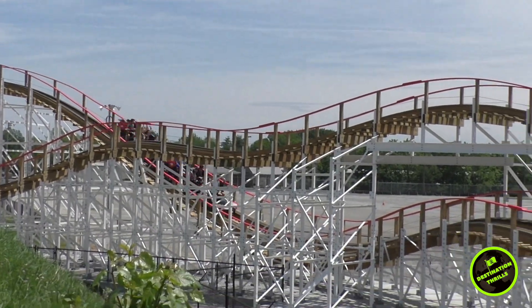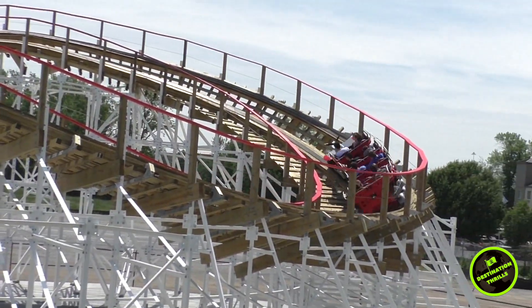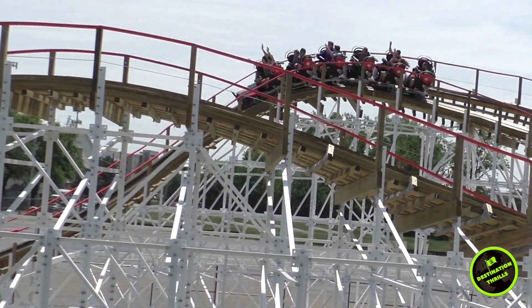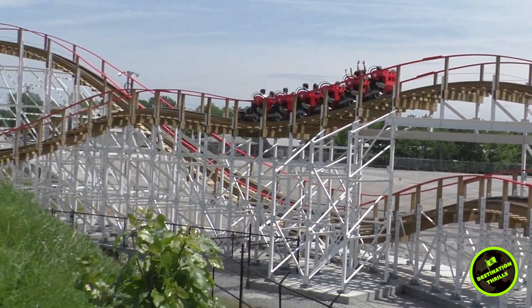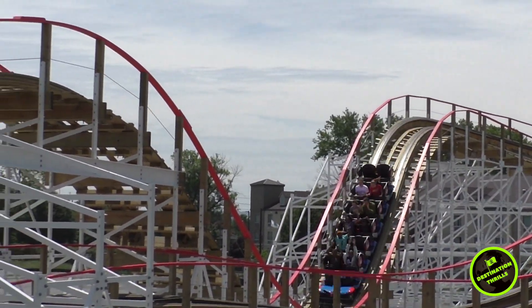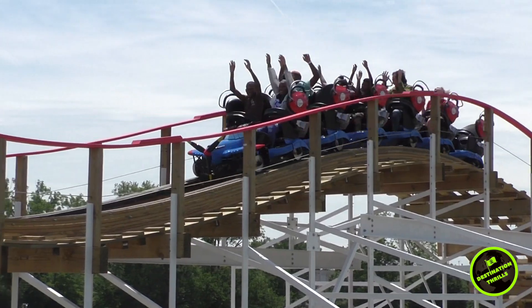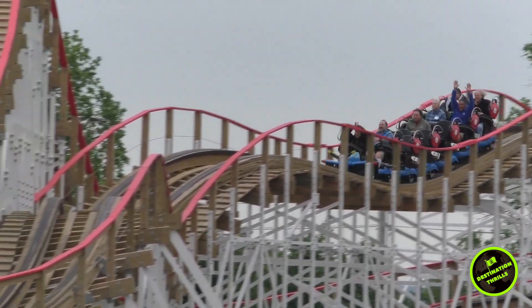So have you had the chance to ride Kentucky Flyer? Let us know what you thought of the coaster in the comments below, and if you haven't, let us know if this coaster is on your bucket list. Thank you for checking out my review of Kentucky Flyer — if you liked this video give it a like and subscribe to see more coaster reviews and theme park content. I'm Color Hail, have a good one guys!